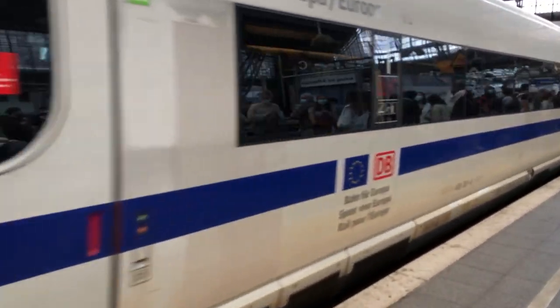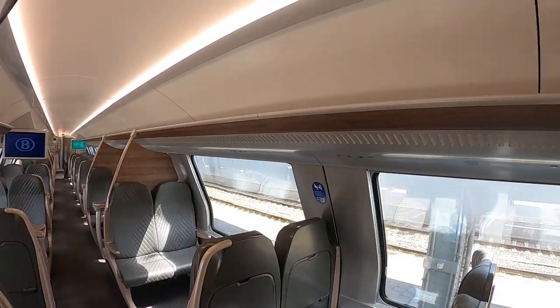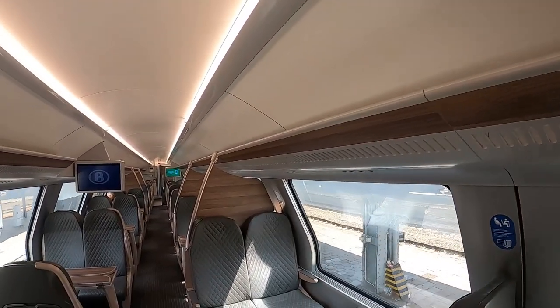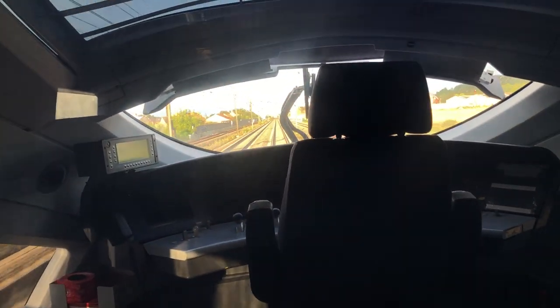Hi! In this video, you're going to see a cross-border trip on a German high-speed train, what it is like to travel on a Belgian intercity, and you're going to learn about some of the quirks of Germany's railway system. Welcome to Travelmentary TV!